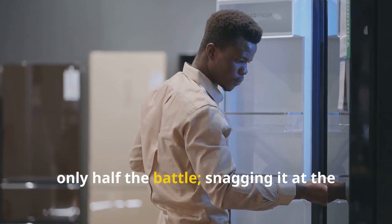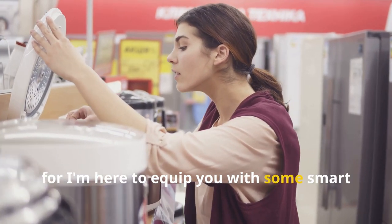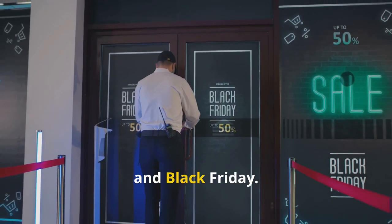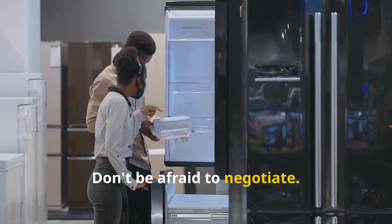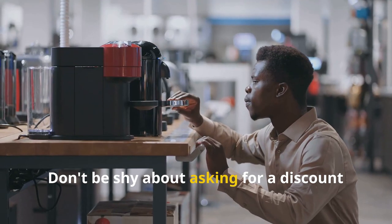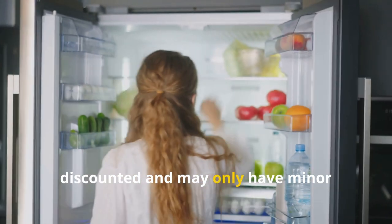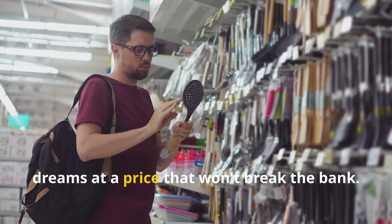Finding the perfect refrigerator is only half the battle — snagging it at the best price is the ultimate victory. Timing is everything: appliance sales often coincide with major holidays like Memorial Day, Labor Day, and Black Friday. Don't be afraid to negotiate; retailers are often willing to offer discounts or price matching on big-ticket items. Also consider buying a floor model or scratch-and-dent appliance, which are often heavily discounted with only minor cosmetic imperfections.